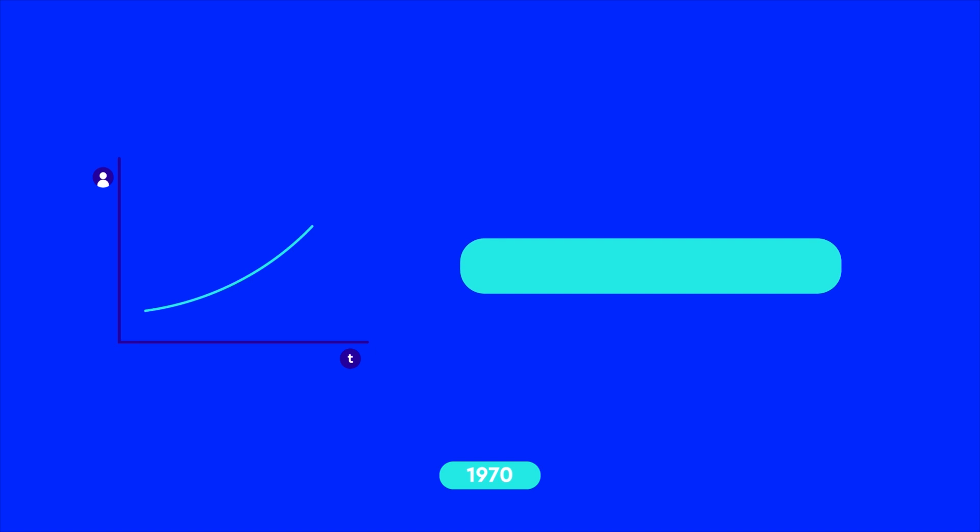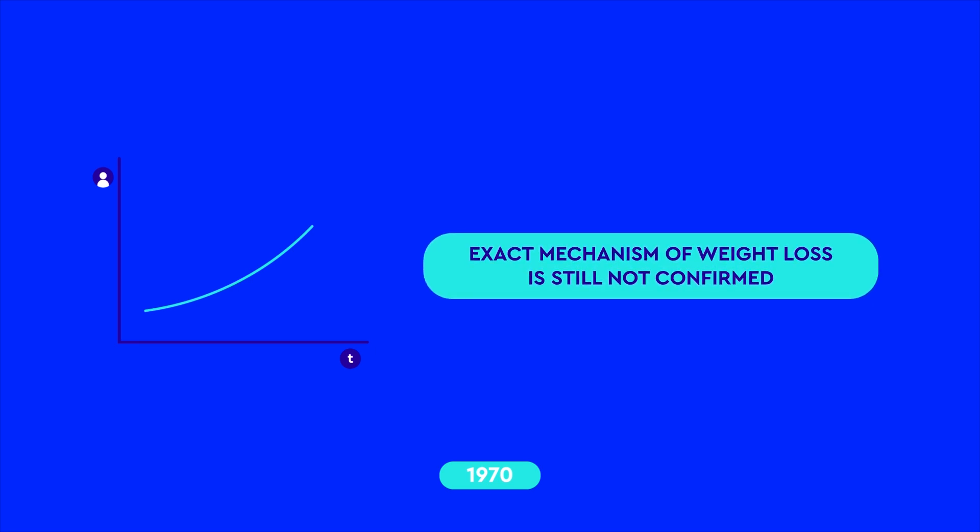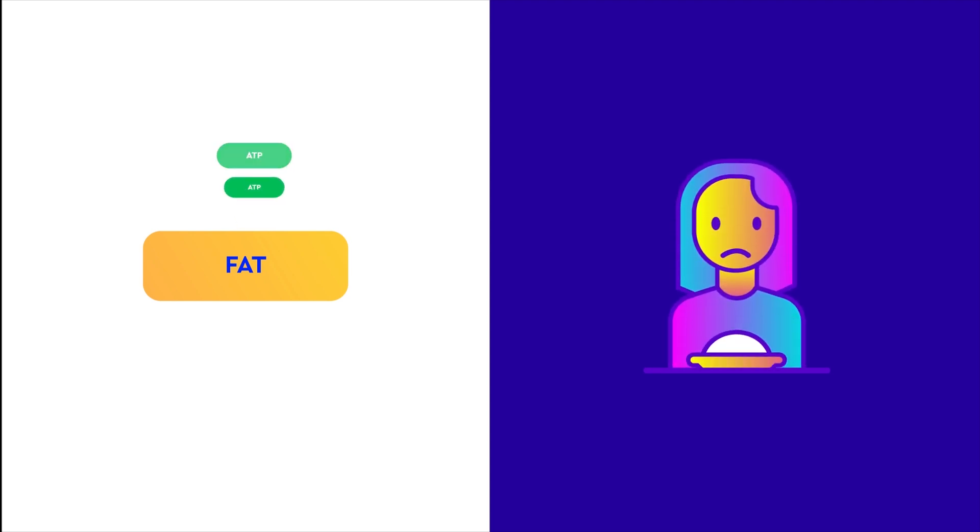Since the 1970s, the ketogenic diet is gaining considerable popularity due to its weight loss potential. The exact mechanism of weight loss is still not confirmed. One theory suggests that it takes more calories to convert fat into ATP than to convert glucose into ATP. Another theory points out that high amounts of fat and protein in the diet satisfy your appetite faster.